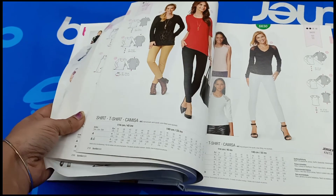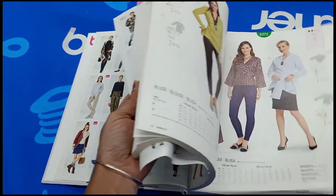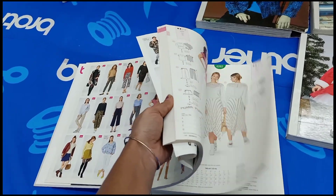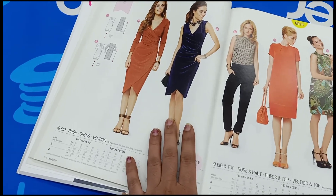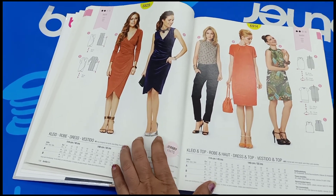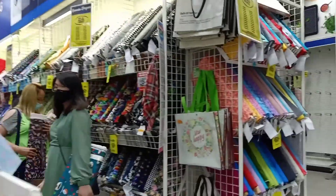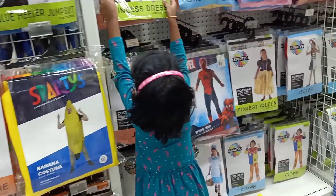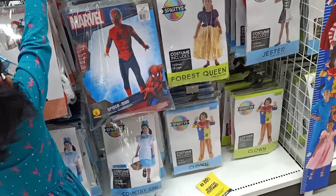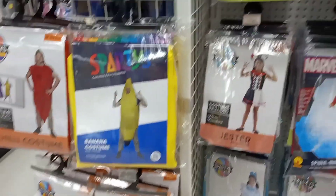I don't have any specific brand, but you can buy all brands here. You can buy many books on the table, patterns, measurements, sticks, and some products.